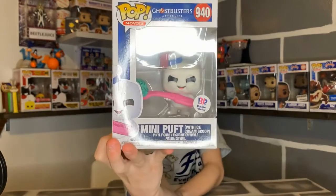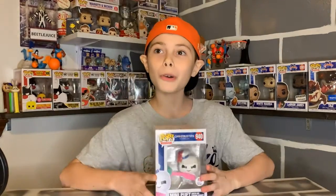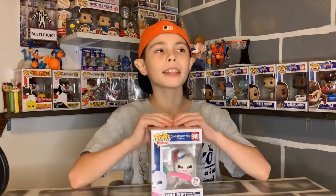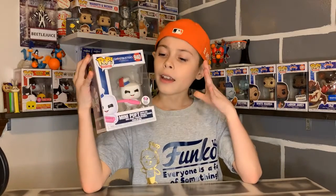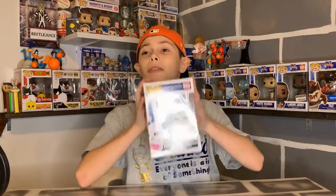Funko has actually made two Funko Pops exclusive to Baskin Robbins — they made one from Stranger Things exclusive there, and then they made this one. And I have a story about this one.